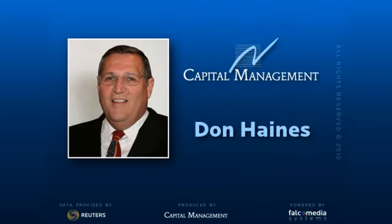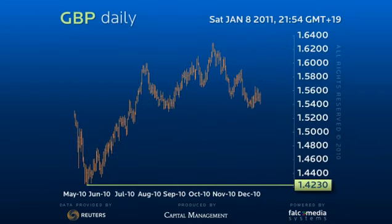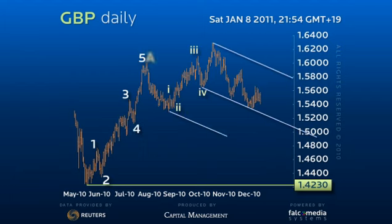Good day and welcome to the daily perspective for the Great Britain Pound. Elliott Wave analysis is a process of elimination. You remove the patterns that violate the rules and whatever is left, no matter how improbable, is what is likely.